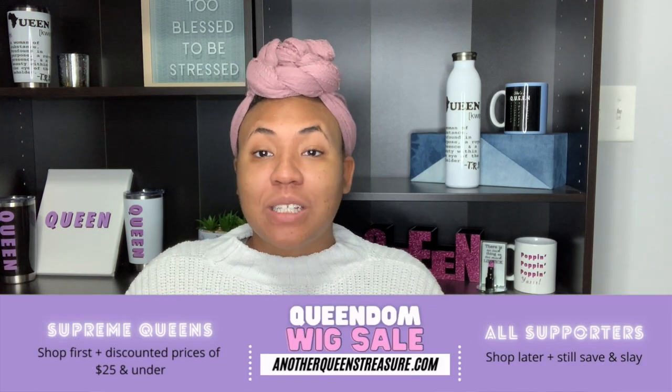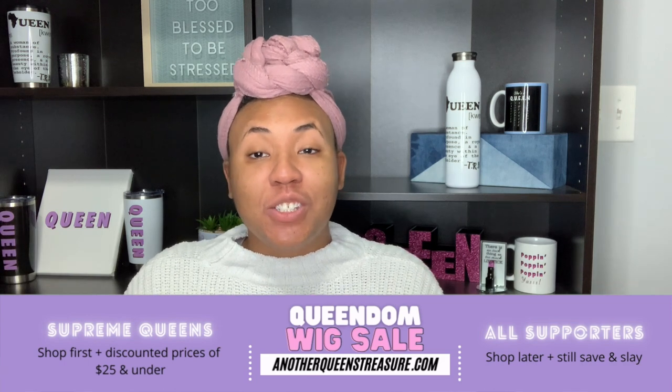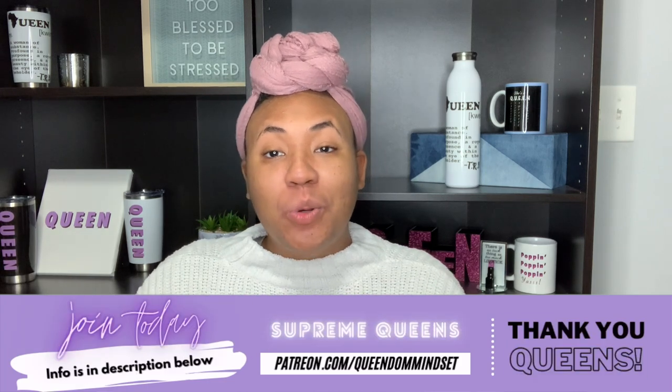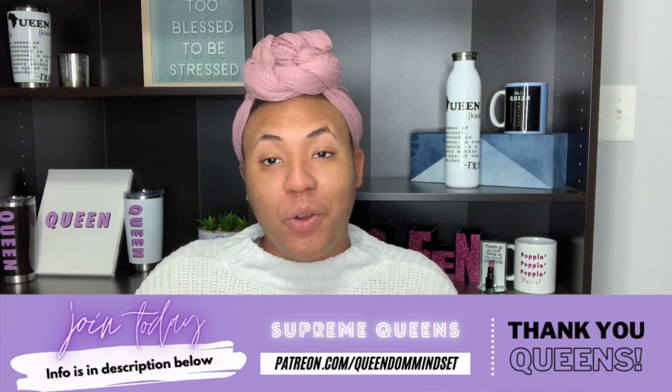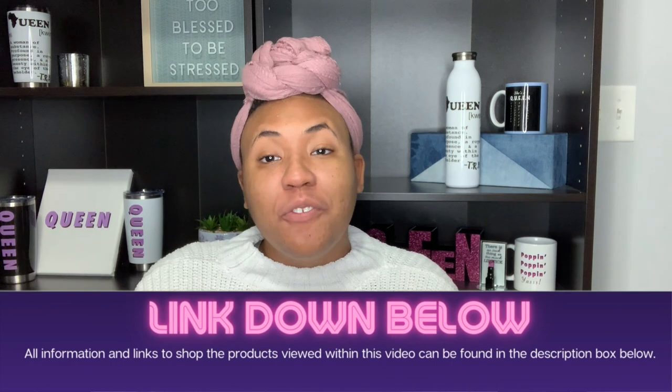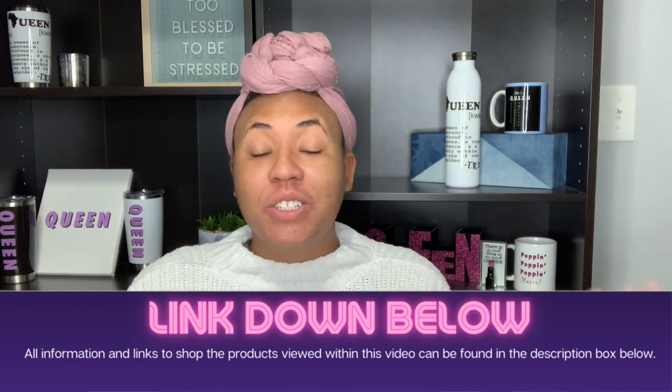A lot of times family and friends ask me for wig recommendations, so creating a video and sharing with you guys has been really fun and I hope to do it more. If you like these types of videos, give this video a thumbs up so I can know. I'll leave links to all three wigs in the description even though she chose the first one. Out of those three wigs, which one did you like the best? Leave me a comment down below — wig one, two, or three.